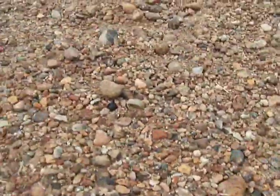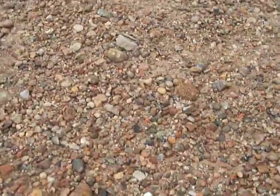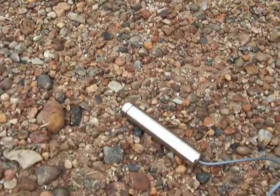This here appears to be an old tailings pile. We got a CDV-700 — here's the probe.